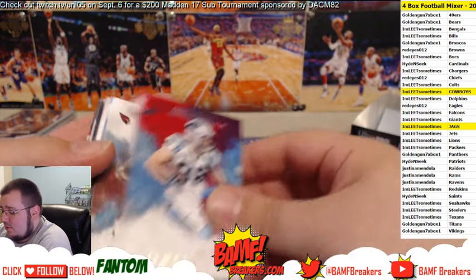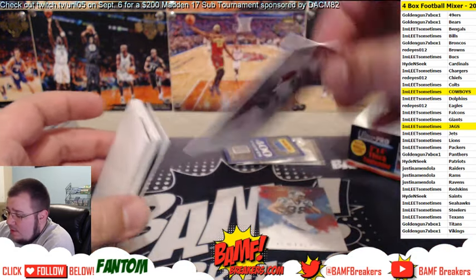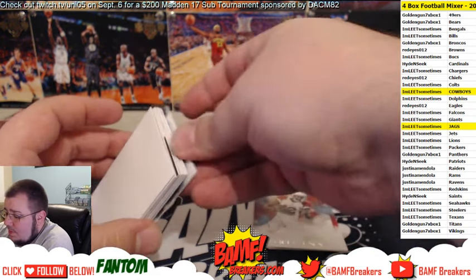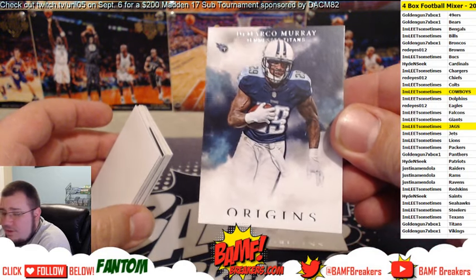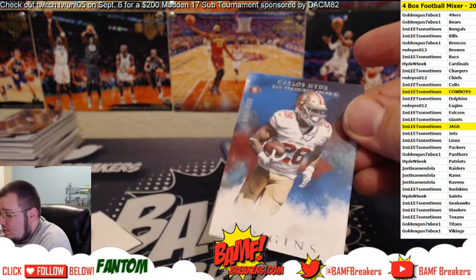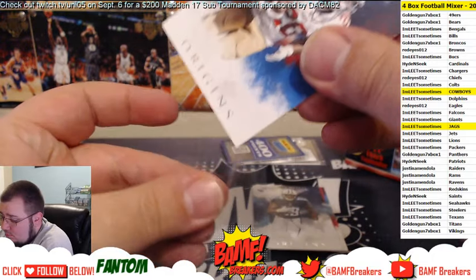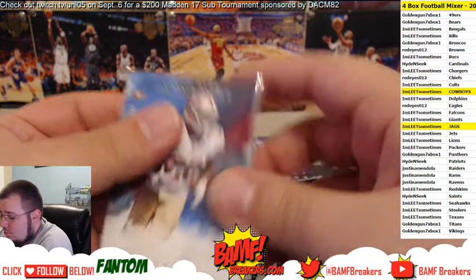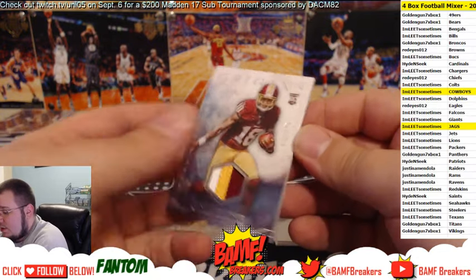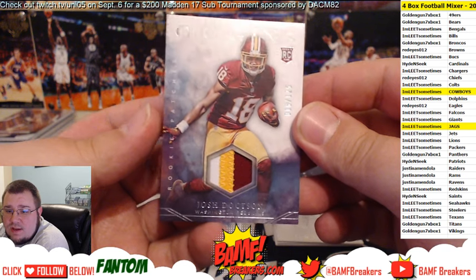Starting off with Greg Olsen for the Panthers. Next up, for the Cardinals — John Brown. Next up for the Titans — ain't no fun if DeMarco can't get none. Next up for the Niners — Carlos Hyde number to 150. And we got — oh nice — three-color patch of Josh Dotson, number to 125. Another Redskins hit for Loot.